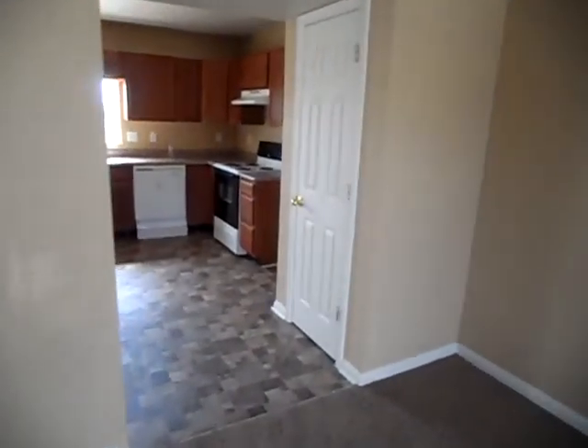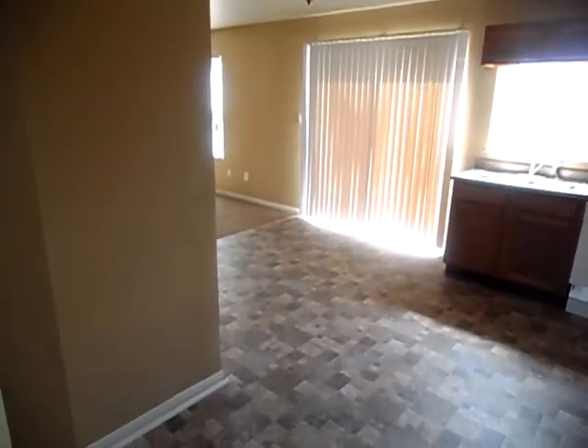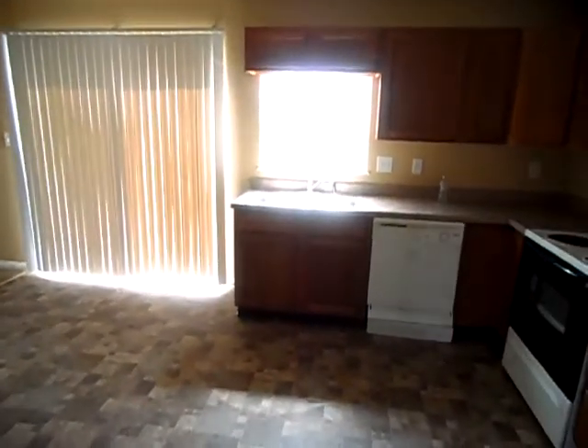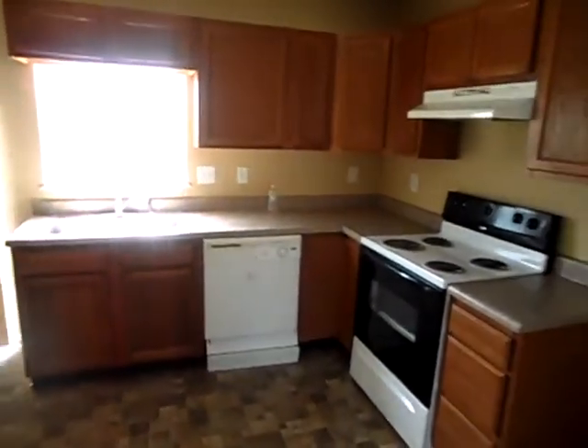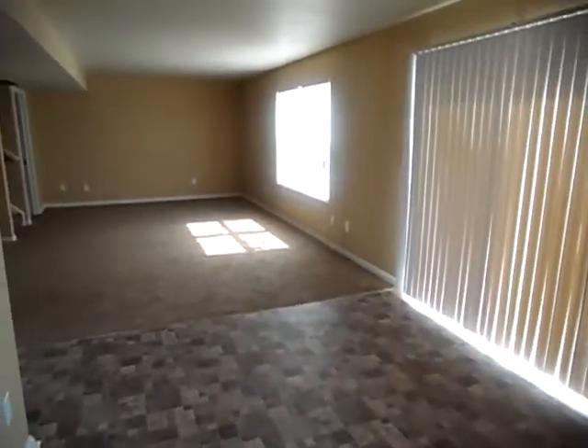The kitchen — new flooring, cabinets. Entry there opens up into the living room.